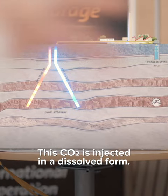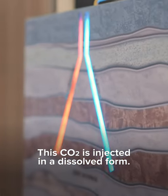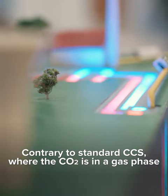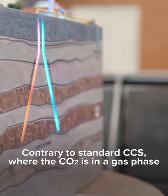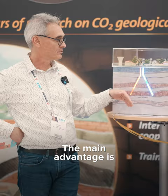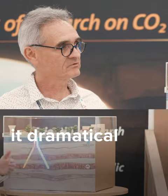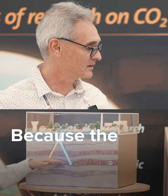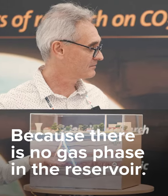This CO2 is injected in an entirely dissolved form, contrary to standard CCS where CO2 is in a gas phase. Here we have CO2 as being entirely dissolved in water. The main advantage is that it dramatically reduces the risk of leakage because there is no gas phase in the reservoir.